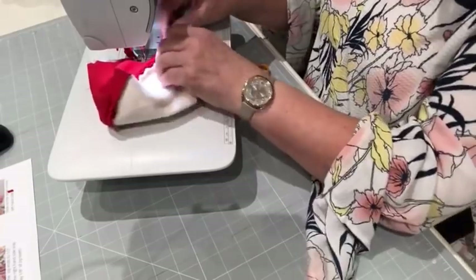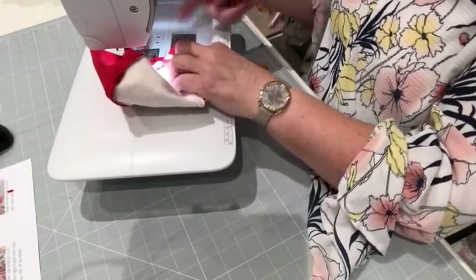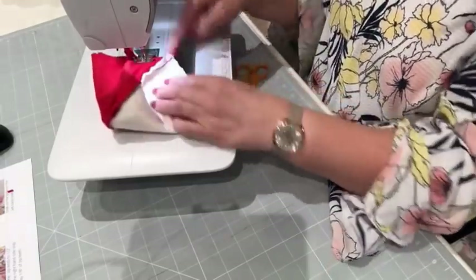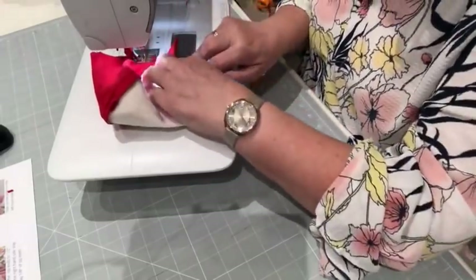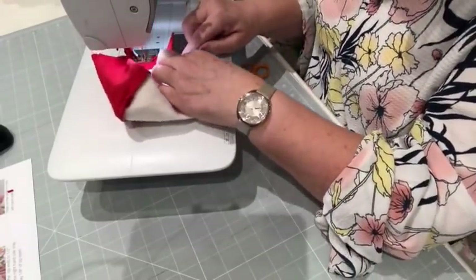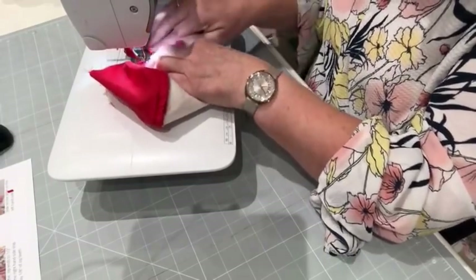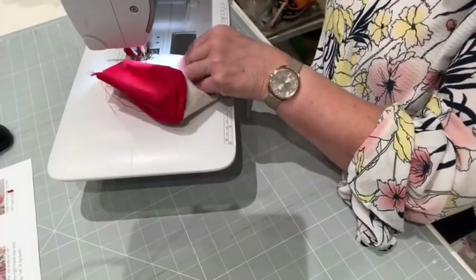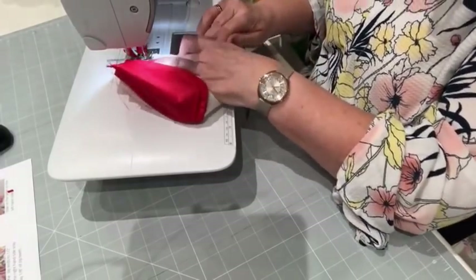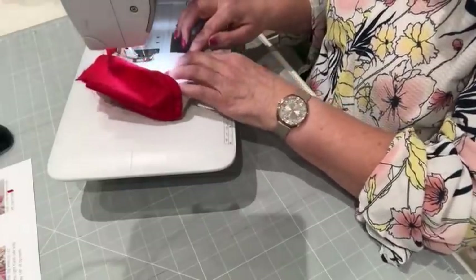A little backstitch again and then we're just going to come straight over the zip. That zip can go either way — the zip teeth can either point out or point in, you decide. But be careful when you go over the zip teeth because they are sitting on top of each other and could break the needle of your machine.